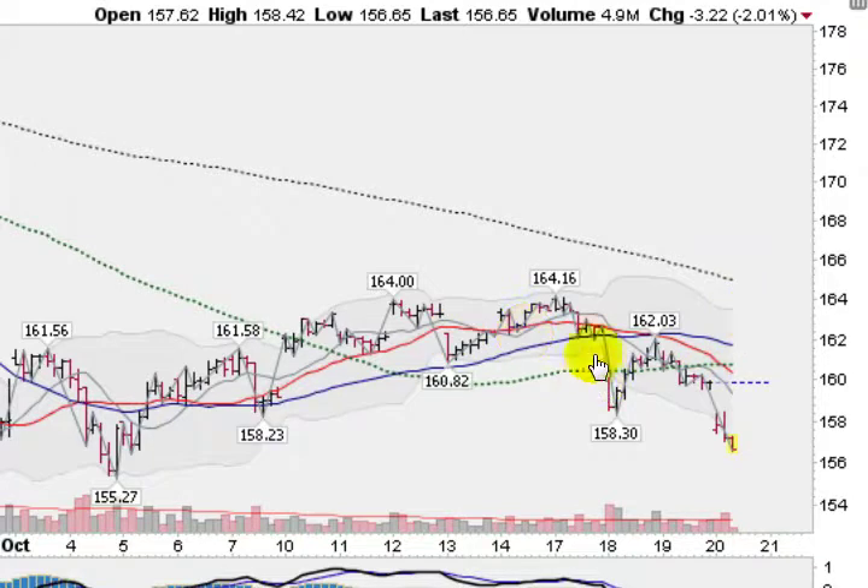On the 60-minute chart, we're looking weak. We're below this 200-hour moving average here, and all our moving averages are lining up to the downside. So in trading the GLD, if it breaks 155.27, we're clearly in a down trend.